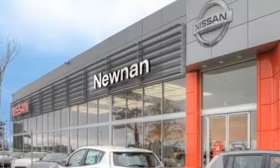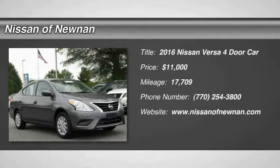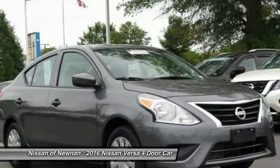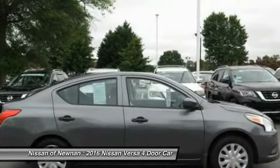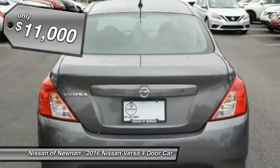Welcome to Nissan of Newnan, the number one Google-rated Nissan dealership in Atlanta. Take a ride in the 2016 Versa. With its roomy and inviting interior, impressive technology, and exceptional gas mileage, the Nissan Versa is smart to own and fun to drive, and is priced below $15,000.